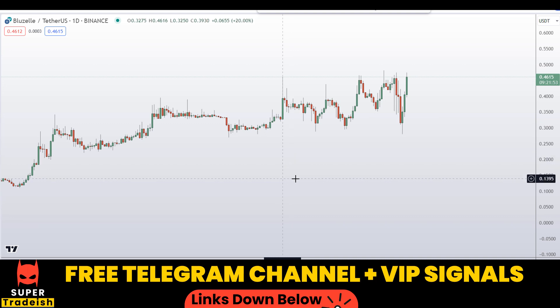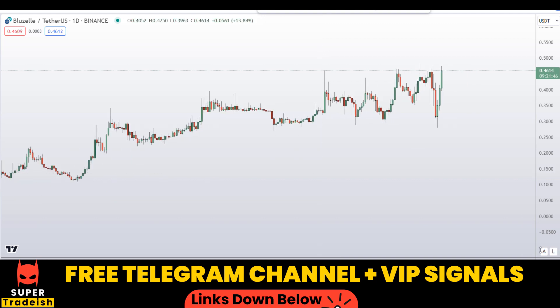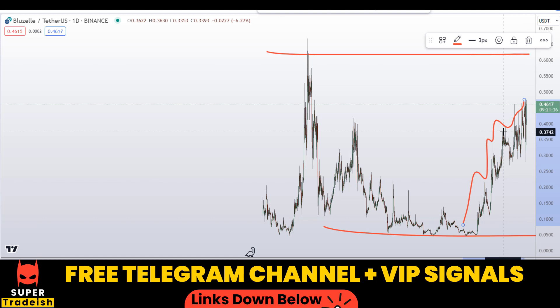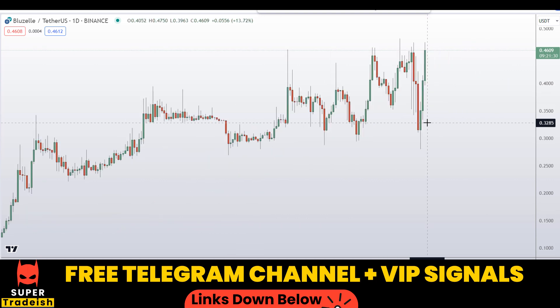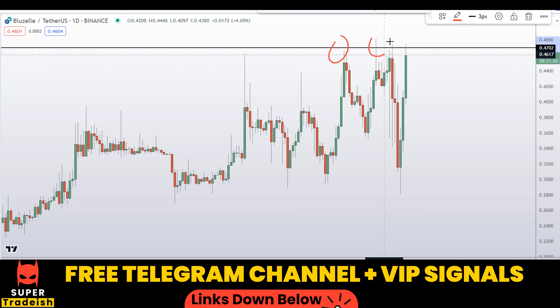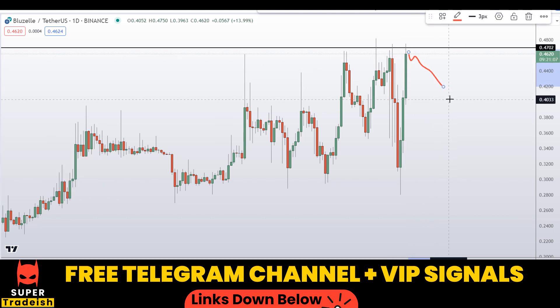Let's start by looking at the daily chart on BLZ coin. If I zoom out, you can see we are in a sideways action, but recently we are trending upward on the daily chart. I'm marking an important level of resistance at around 47 cents — you can see resistance here, resistance here, and resistance right here. So we might be getting a correction very soon; be very careful. If we don't see a break above this level, wait for a correction.